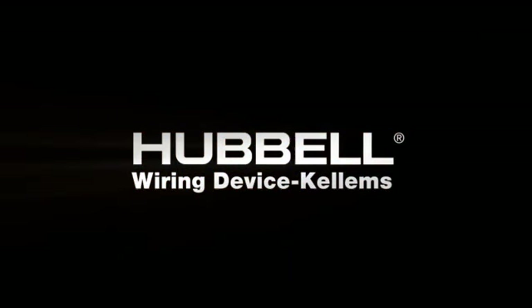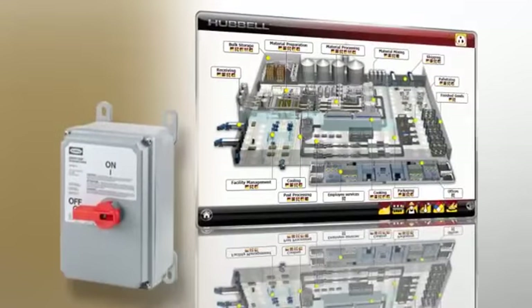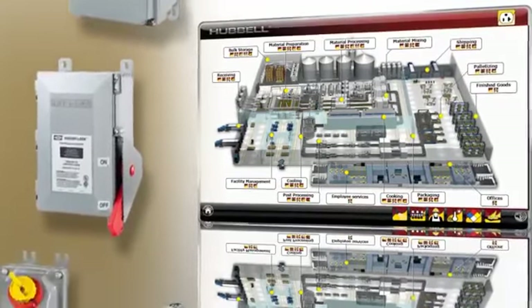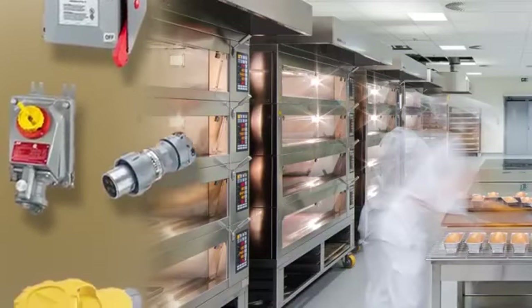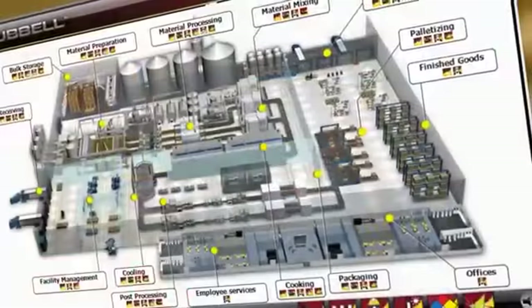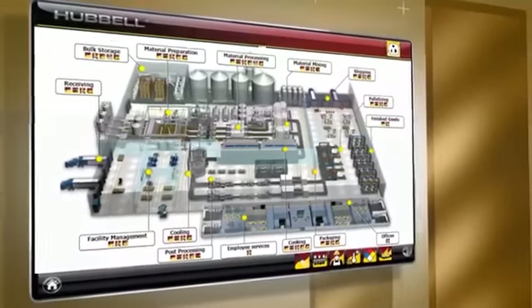Welcome to the Hubble Wiring Device Kellums Food Processing Plant eTour. Food processing facilities present unique and demanding challenges for electrical wiring devices — from the corrosive and temperature-sensitive nature of food processing to the ever-present need for water and sanitation. Hubble Wiring Device Kellums has the product solutions needed. This interactive site takes you on a virtual tour of a modern food processing plant.